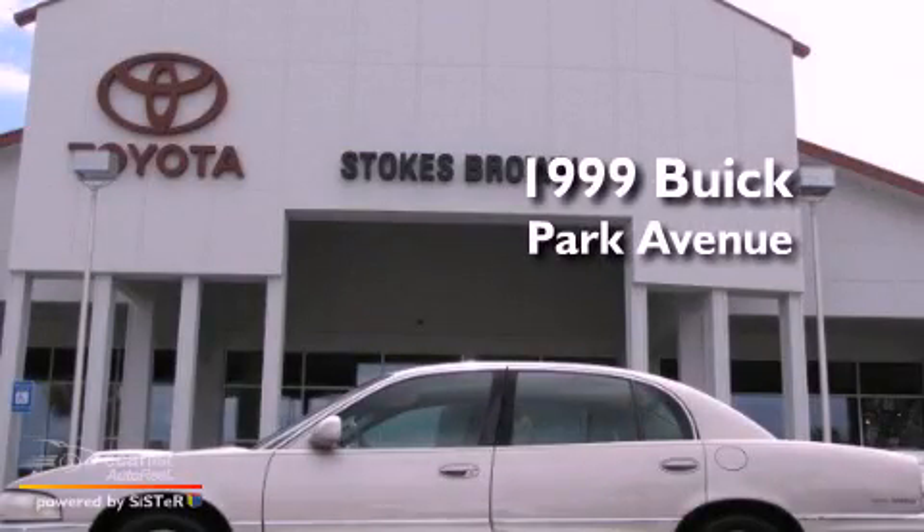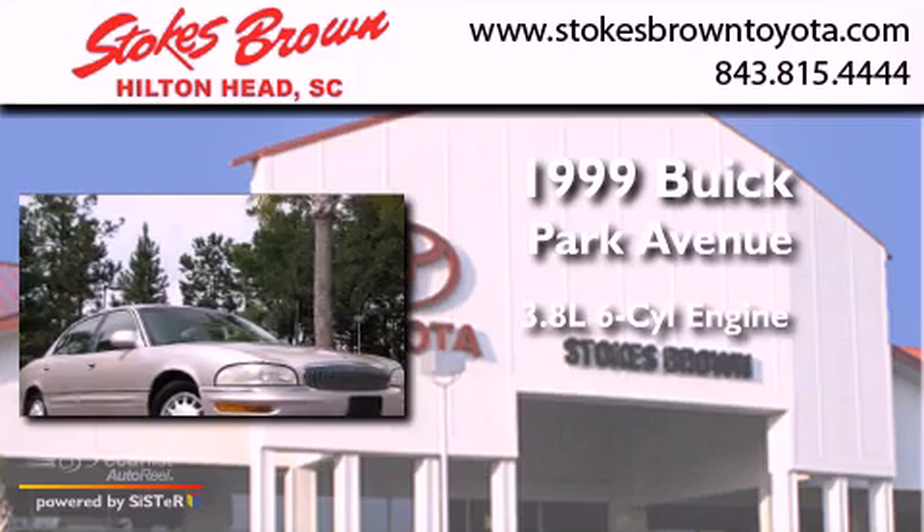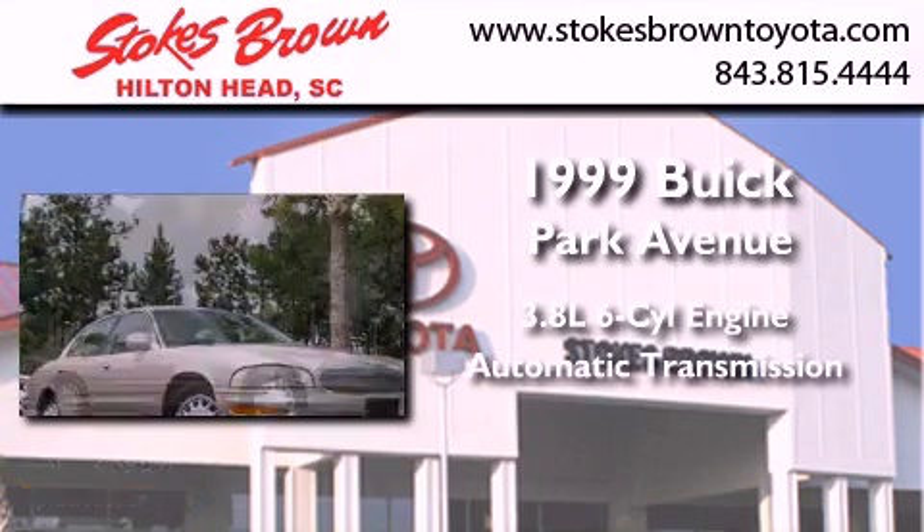This is a 1999 Buick Park Avenue. It has a 3.8-liter six-cylinder engine and an automatic transmission.